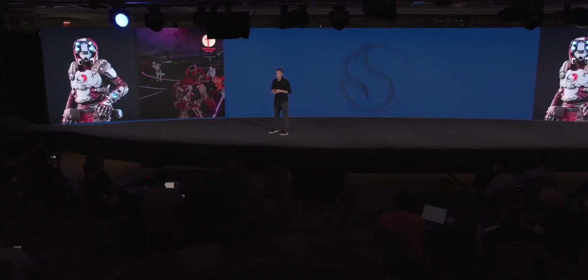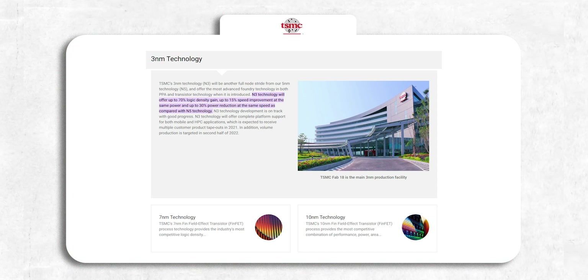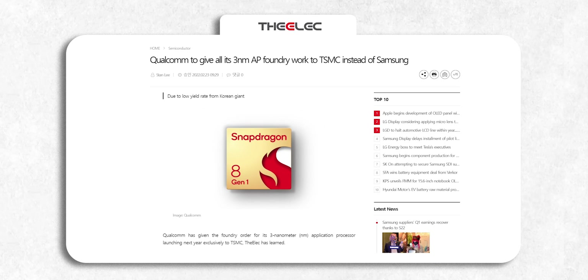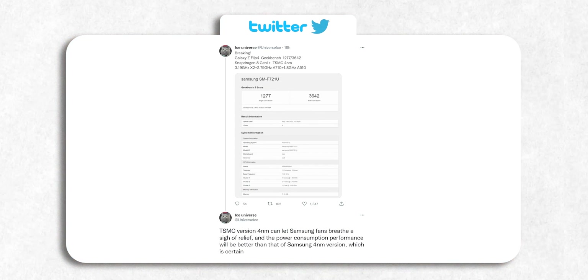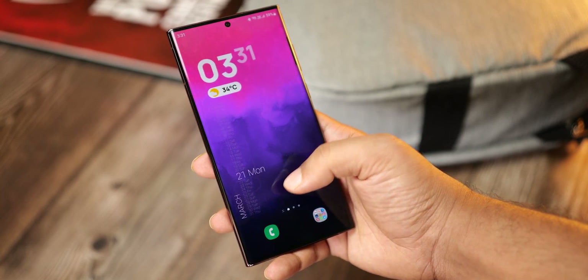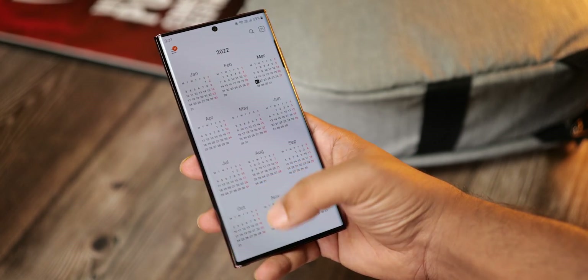We also know that the phone will get a huge upgrade in the chipset department with 3nm processors that reduce power consumption by a massive 30% compared to current chipsets and increase performance by 15%. It's being reported that Qualcomm has chosen TSMC over Samsung to manufacture these chips, which is big news as industry insiders say TSMC-made chips have better efficiency, power output, and battery life than Samsung-made chips — so coupled with 3nm nodes, we could see a big noticeable difference in performance and battery life of the S23 Ultra.